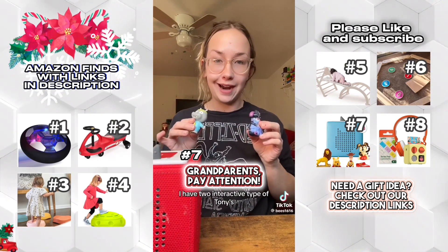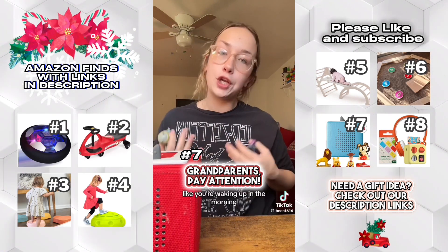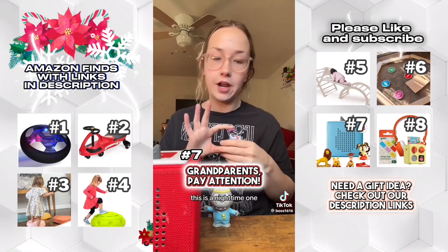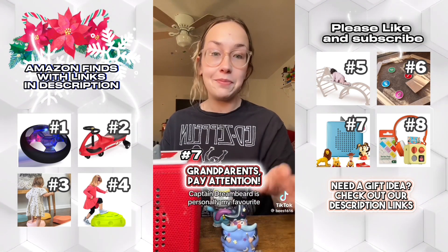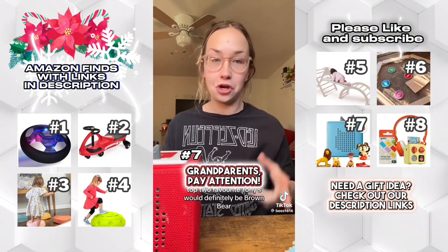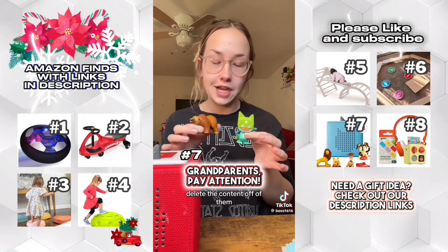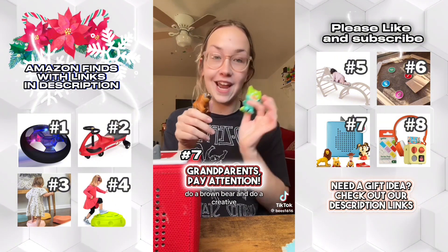Last but not least, I have two interactive Tonies: Healthy Habits Hippo and Captain Dreambeard. Healthy Habits Hippo is like waking up in the morning, starting your routine, starting your day — it has some affirmations, it's super cute. Captain Dreambeard is a nighttime one about regulating your breathing, how to get to sleep, and how to have good dreams. Captain Dreambeard is personally my favorite. Overall, my kids' top two favorite Tonies would definitely be Brown Bear Brown Bear and any type of creative, because you can customize them, delete content, and put new content. If you could only get two Tonies, do a Brown Bear and a creative.